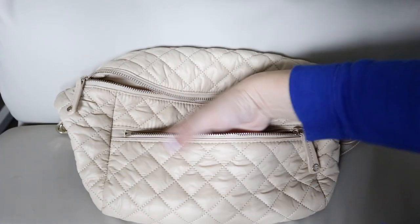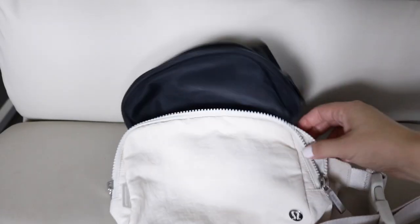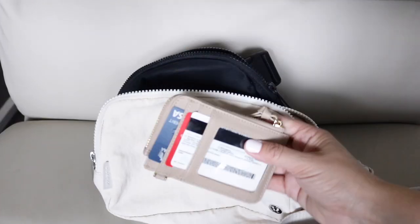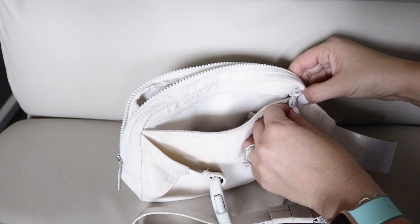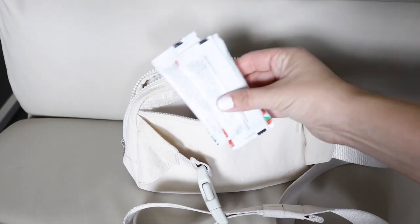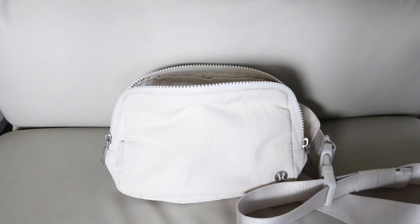Now let's look at how the other Lululemon bags compare to the sling. When using a belt bag, I always recommend using a card case as your wallet — the smaller size is definitely going to come in handy in a slightly smaller bag. Starting with the 2 liter: I usually put my wallet in the back pocket. If I try to put snacks back there, I can fit the two That's It bars and the Made Good bar — zip it up, so far so good.